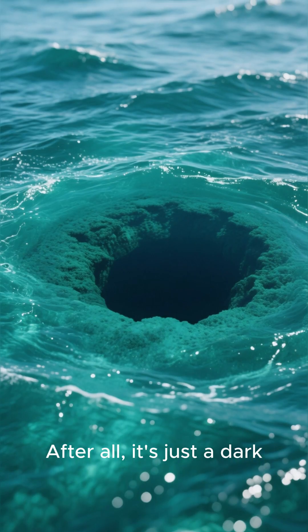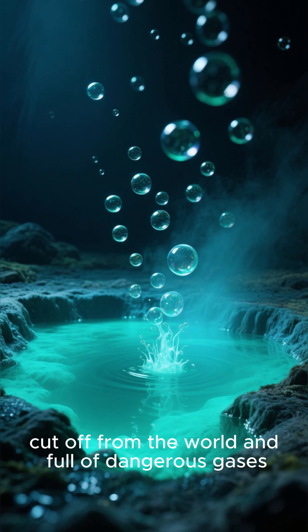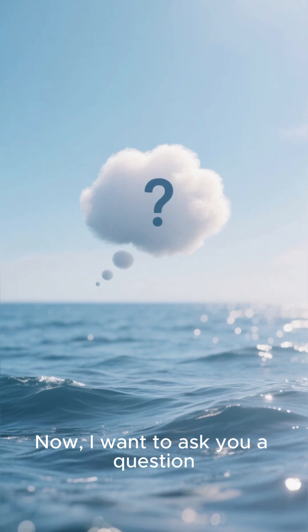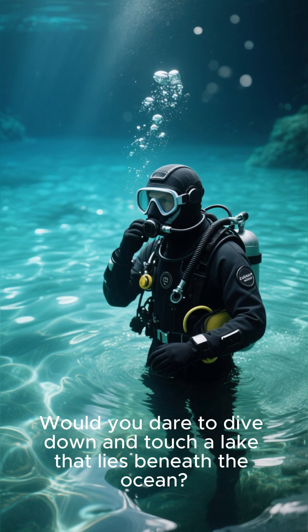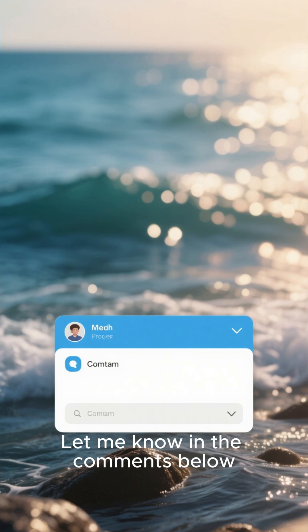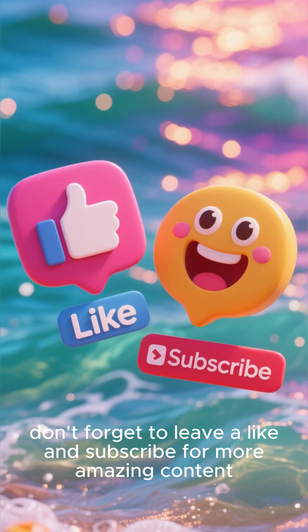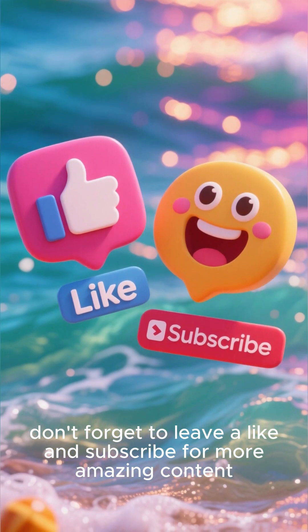After all, it's just a dark, salty lake hidden beneath the ocean, cut off from the world and full of dangerous gases. Now, I want to ask you a question — would you dare to dive down and touch a lake that lies beneath the ocean? Let me know in the comments below. And if you enjoyed this video, don't forget to leave a like and subscribe for more amazing content. Thanks for watching.